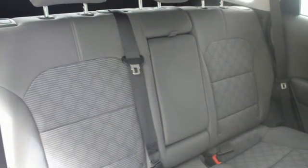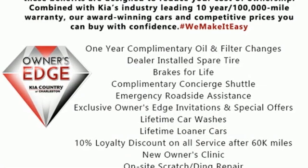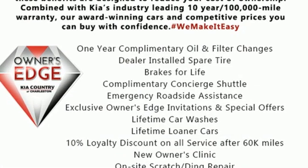Kia — designed for fun, driven for thrills. If you've been waiting for the perfect time for a test drive, the time is now. Experience it today.